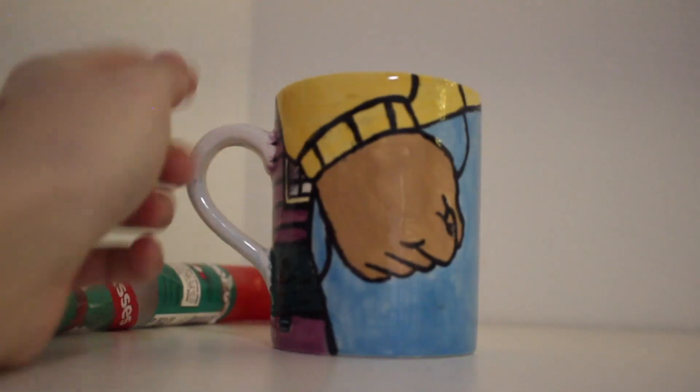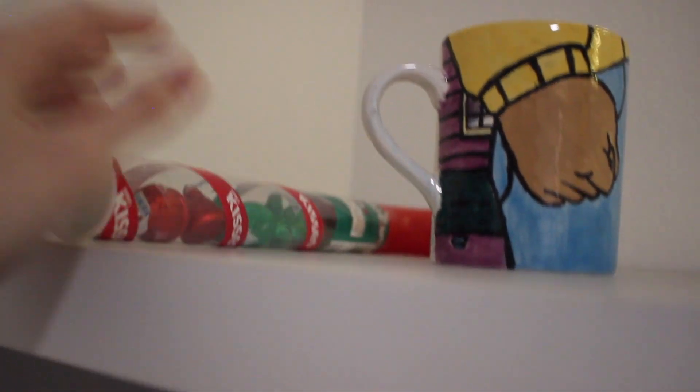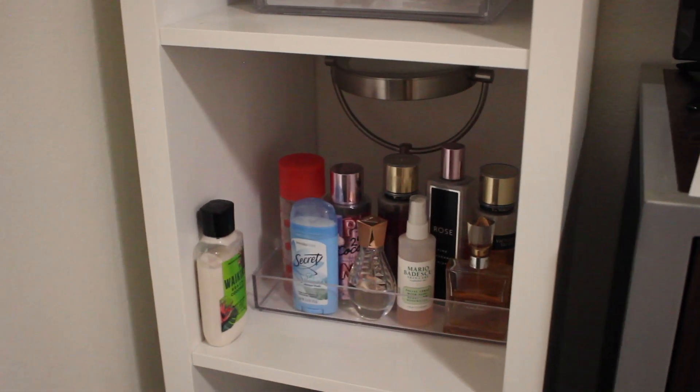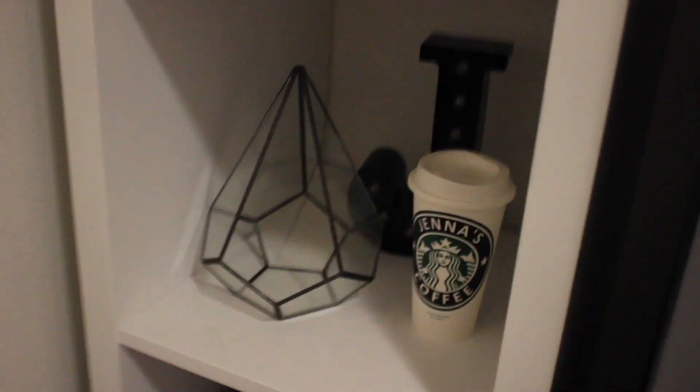One of my favorite things in my room is this Arthur fist mug that I painted — whenever that meme was popular I went to a creative art studio with my family and decided to paint it. Some candy from Christmas. Here is my jewelry box from Amazon — I keep all my earrings and bracelets in here. I also have perfumes, lotion, a makeup mirror, and down there some extra decorative stuff and where I keep all my camera stuff.